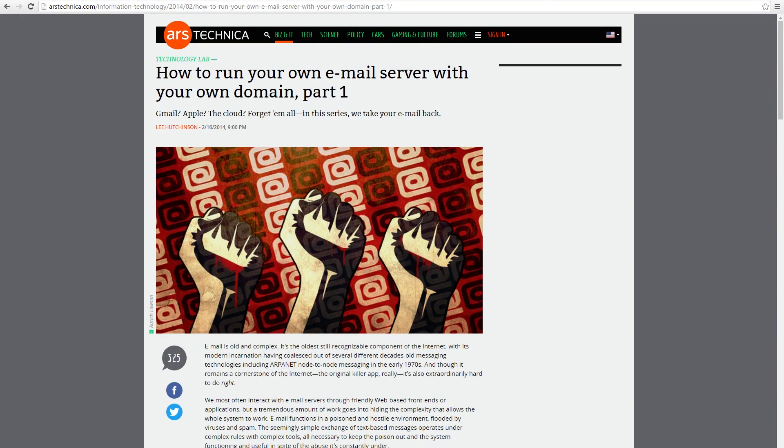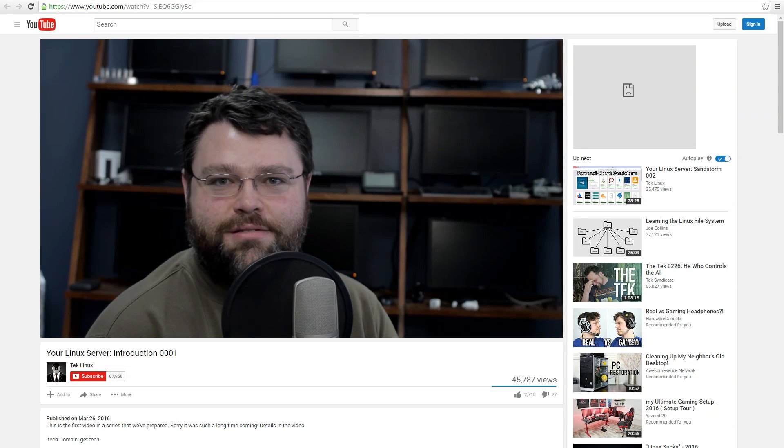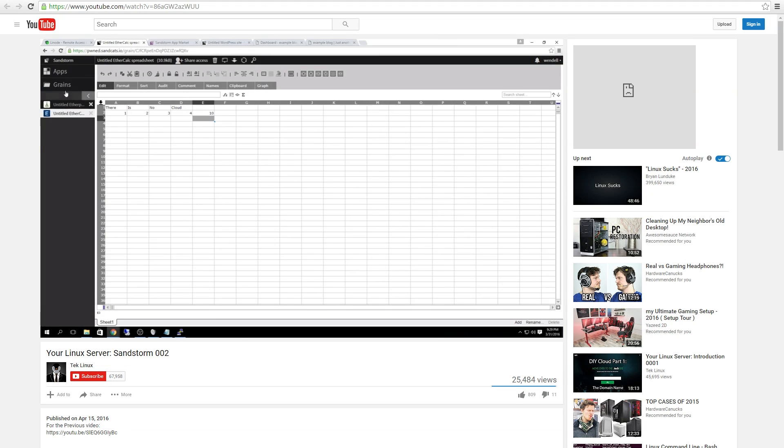I found a really good article on Ars Technica that I want you to take a look at. Don't follow it step by step — just read it from end to end and understand it, because it goes into the pieces of a mail server. With the Linode setup that we did in the previous videos — check the link in the description for links to the previous videos — there are other videos on this channel that are part of the series, including your Sandstorm setup.